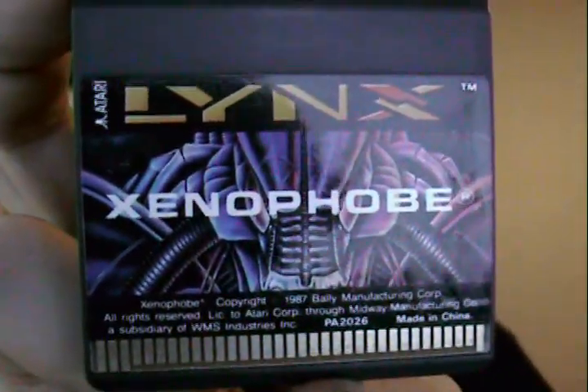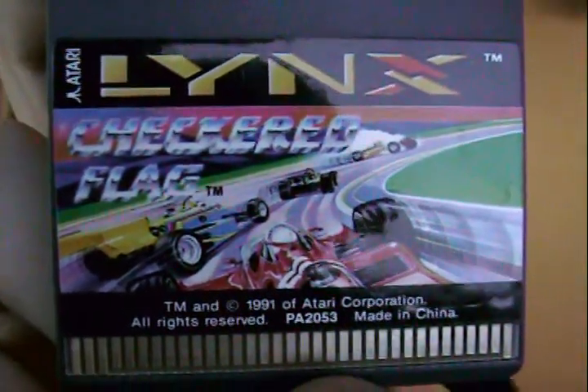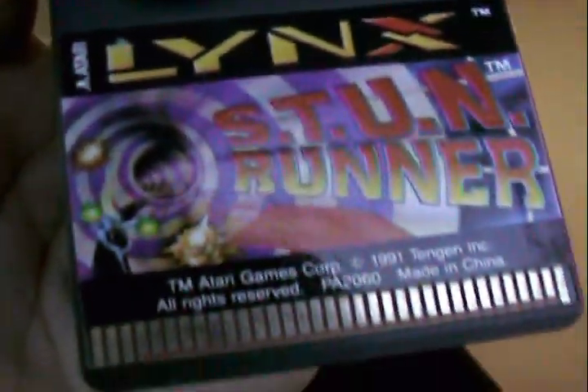Here's a game that's on every single console ever made and probably every handheld — Xenophobe. Then there's Todd's Adventures in Slime World, Kung Food which is a weird title, and Checkered Flag.